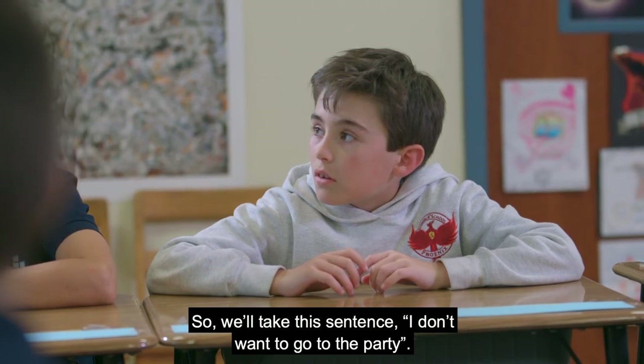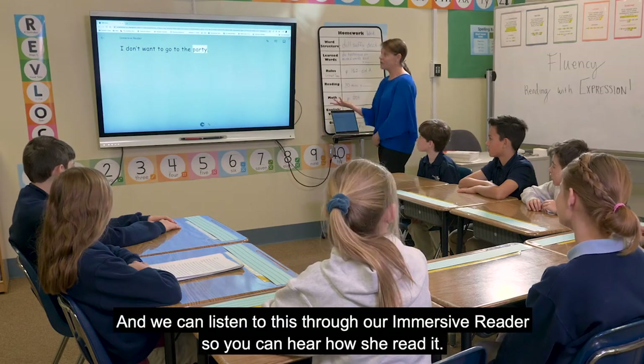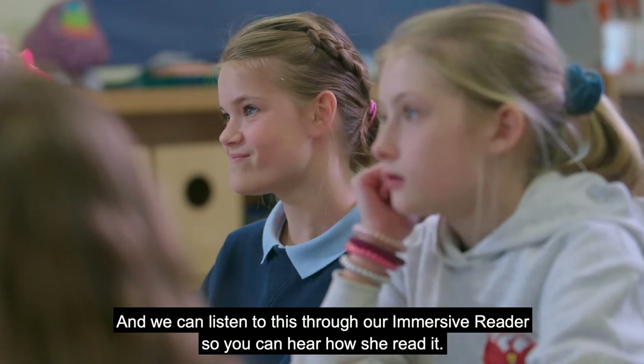So we'll take this sentence: "I don't want to go to the party." And we can listen to this through our immersive reader so you can hear how she read it.